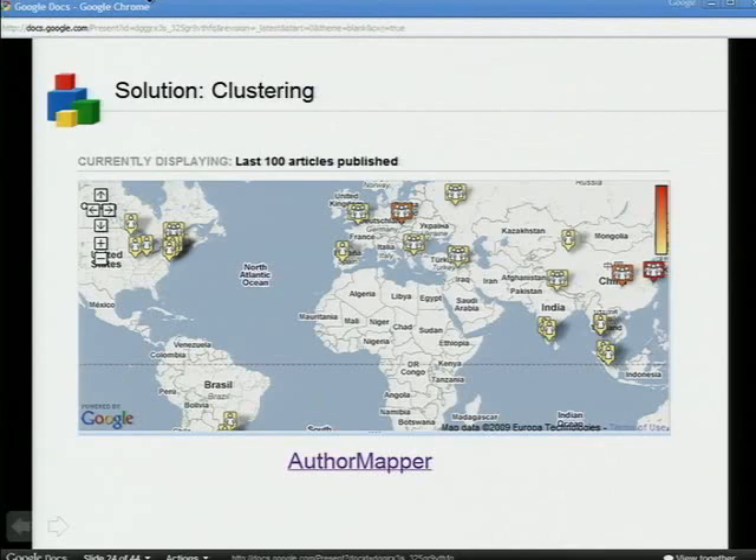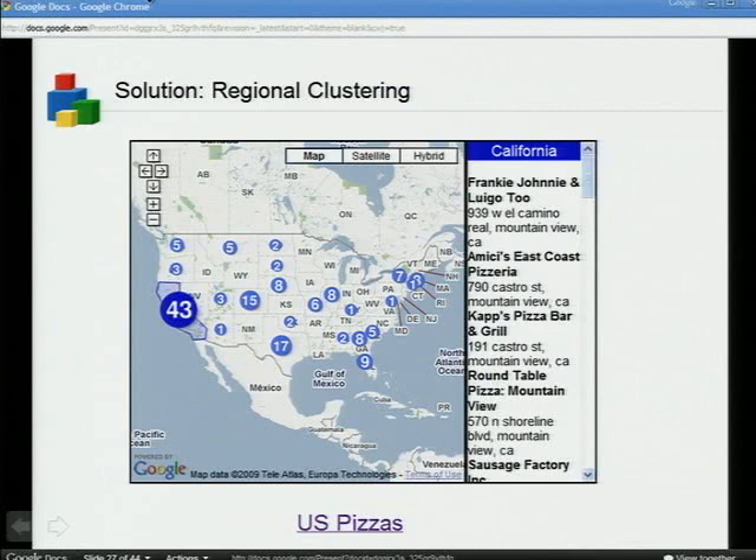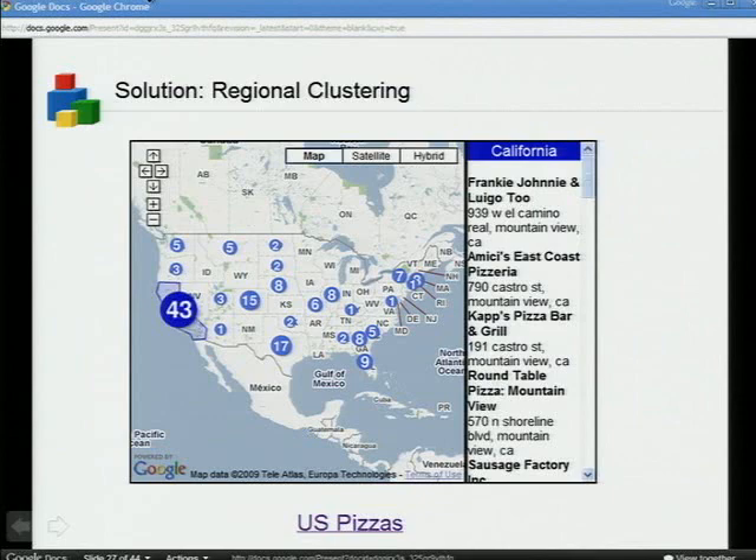You could also do regional clustering — if it makes sense to cluster your data by a political region like city, state, country, or continent, you can divide your data into those clusters and make cluster markers for each. In this example, when I mouse over a cluster marker I see the outlined polygon for that region. That's a nice hint to the user — they understand, 'okay, this represents California.' With clusters, you want to be clear about what they're actually representing.